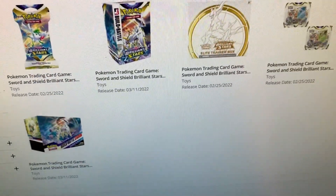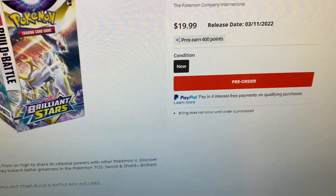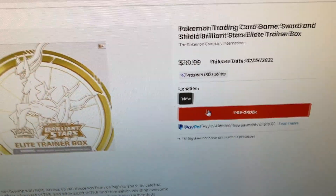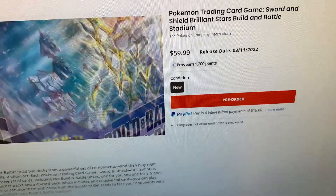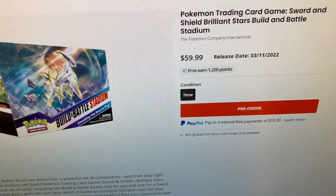That's one, that's two, that's three — that's a big one guys, make sure you get that one. That's four and that's five. Quick video — make sure you guys check out GameStop, hope this video helps you guys.